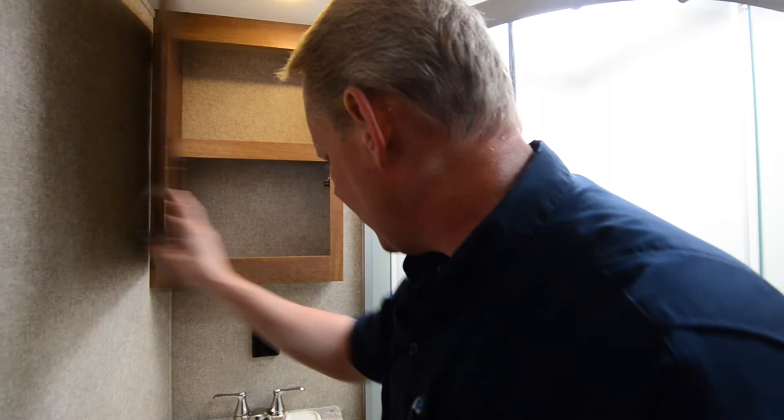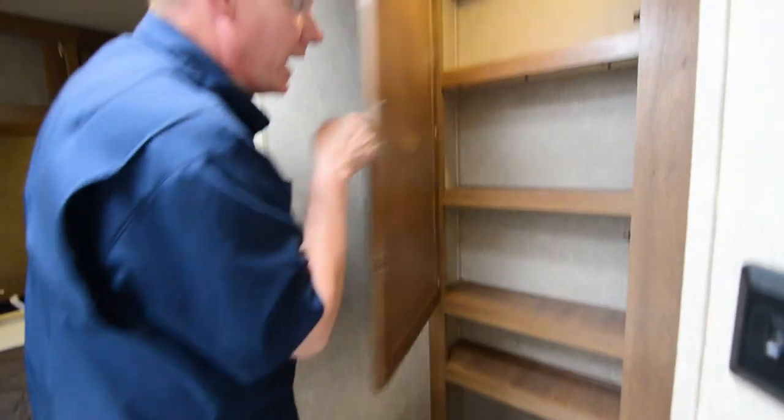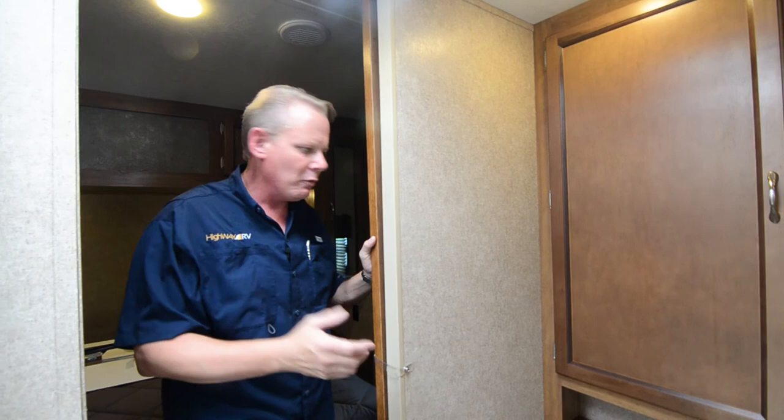Right here is our mirror medicine cabinet. Down below we have our sink with a cabinet below that. Over here is our toilet — a foot flush toilet right here. You've got a nice big closet behind that for toilet paper, chemicals, linen, whatever you want to use that for.